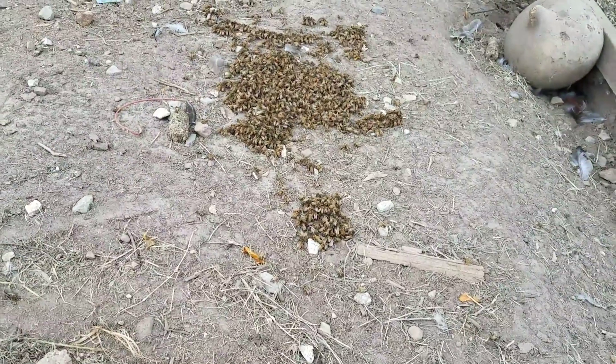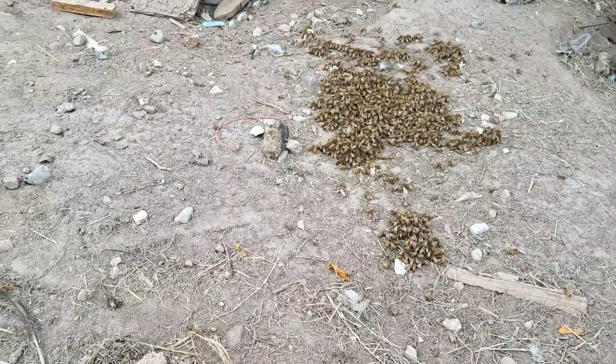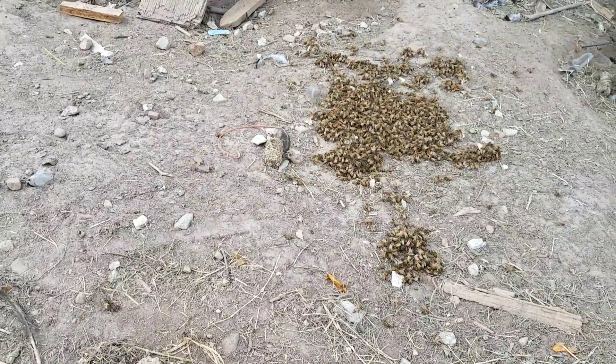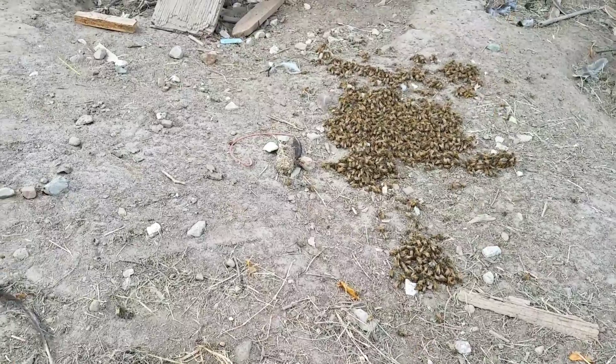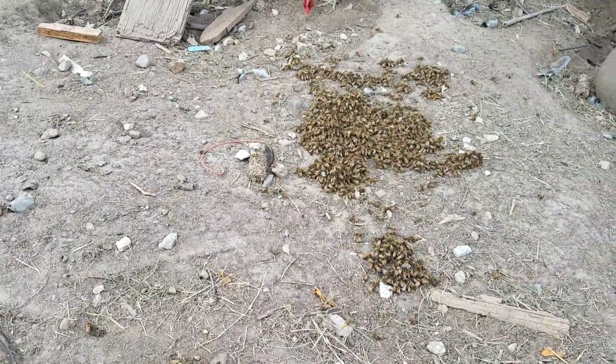Hey everybody, this is David at Barnyard Bees. I had one hive that had quite a bit of hive beetles in it, so I'm trying a little experiment here to see how it works.